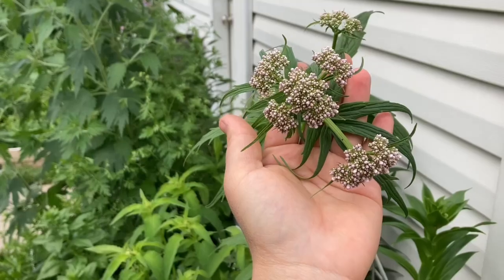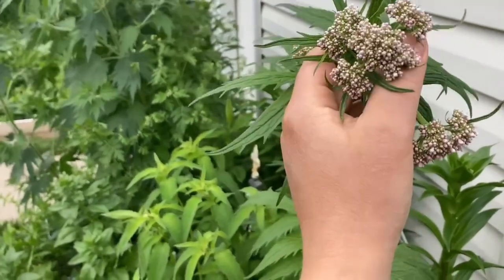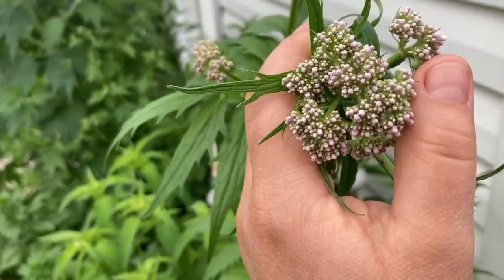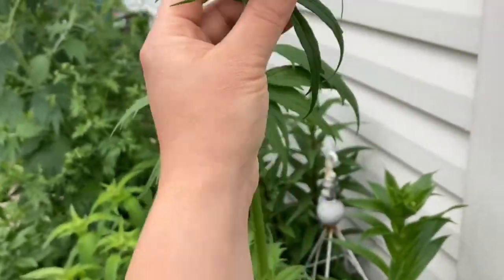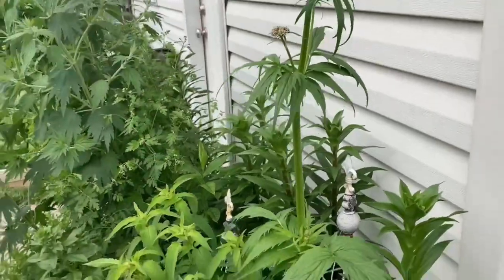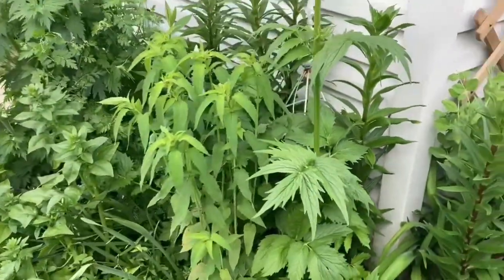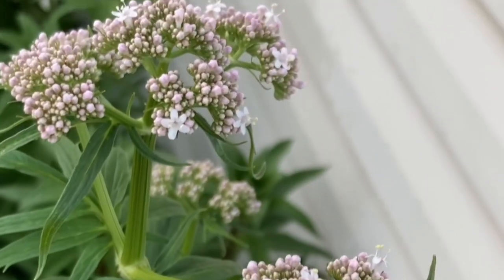Today I'll start with the perennial medicinal herbs, beginning with a very special herb called Valeriana officinalis, commonly known as valerian, or some people call it valerian root because the root is the most used part of this plant. Flowers of the valerian plant were used to make perfume centuries ago.